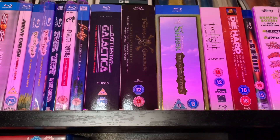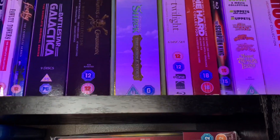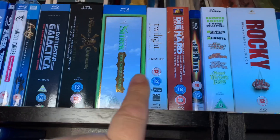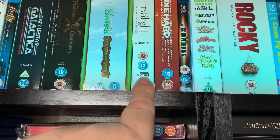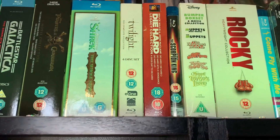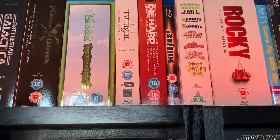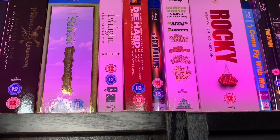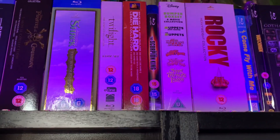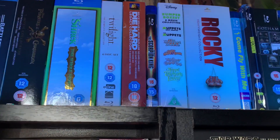Pirates of the Caribbean — all of the films right up to Salazar's Revenge. And then we have Shrek: The Whole Story, although I heard there may be a new Shrek coming. We have Twilight, the complete collection — yes, I do own Twilight. And then we have Die Hard, the complete legacy collection. I need to get the extended version of Die Hard 4.0 — apparently there is an extended cut that's a harder cut with more swearing and more violence, so I need to try and track that down.